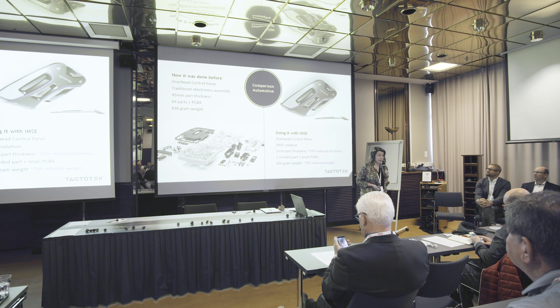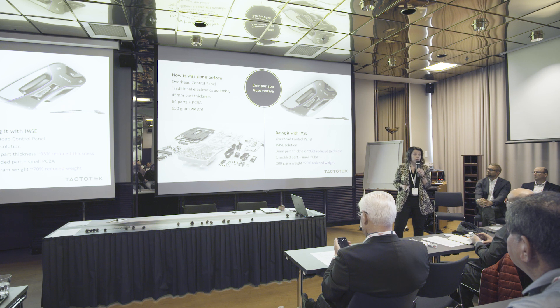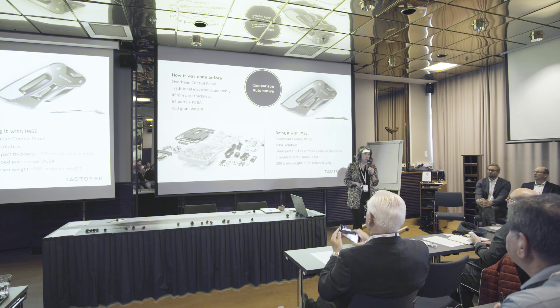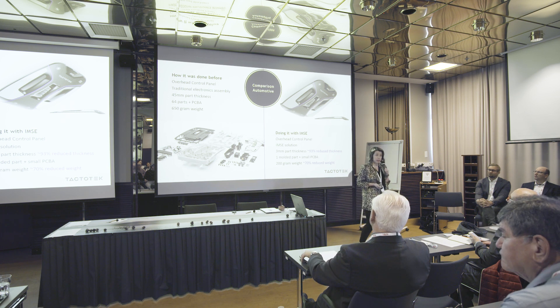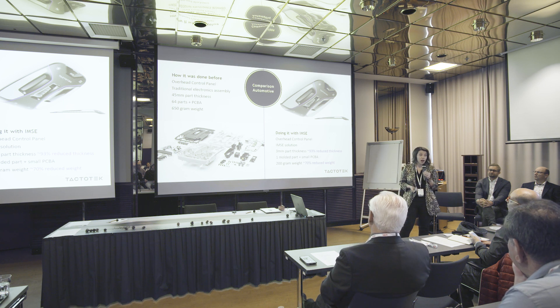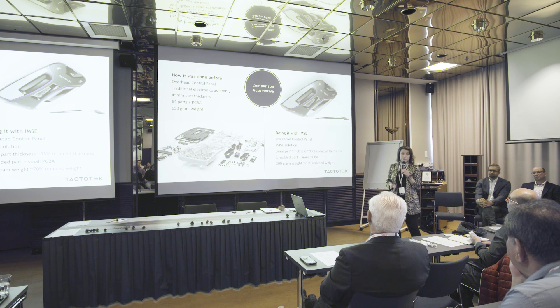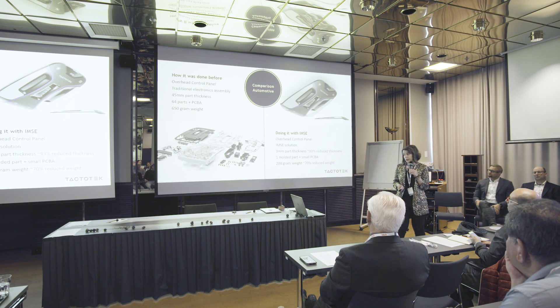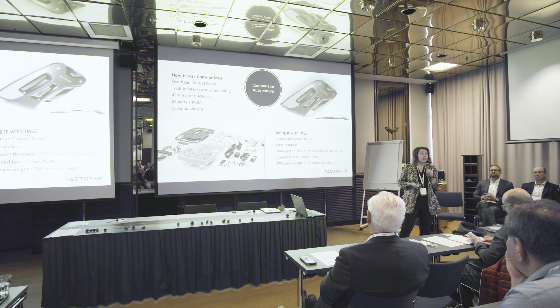So how do we do it with IMSC today? We can create similar functionality or even more, but we can totally change the form factor. Our part is only 3 millimeters, which means we have reduced the part thickness by more than 90%. Our part weighs about 200 grams — massive savings in part weight as well. Just one molded part plus a small PCBA to control the main functions. This is a very good example of how IMSC can really create a change in how we build electronic products today.